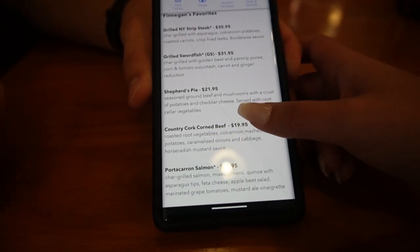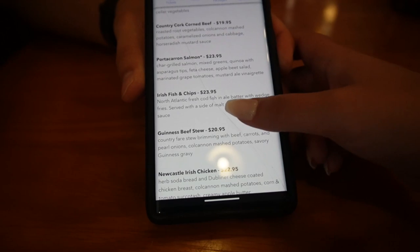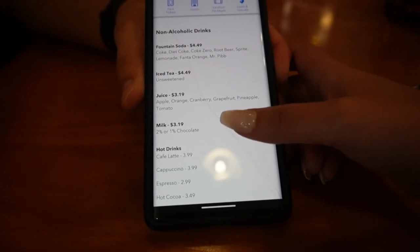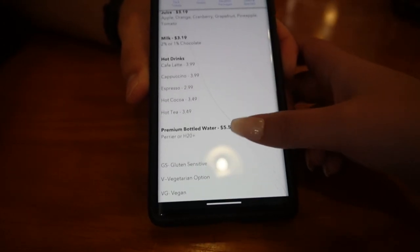And then we have some of the favorite entrees. Seth really likes the shepherd's pie, and they do have traditional fish and chips, and a couple of other things as well as some handhelds, which are your sandwiches and burgers. And they do have Coke products, juice, and things like that, as well as the drink menu, which we're going to check out now.